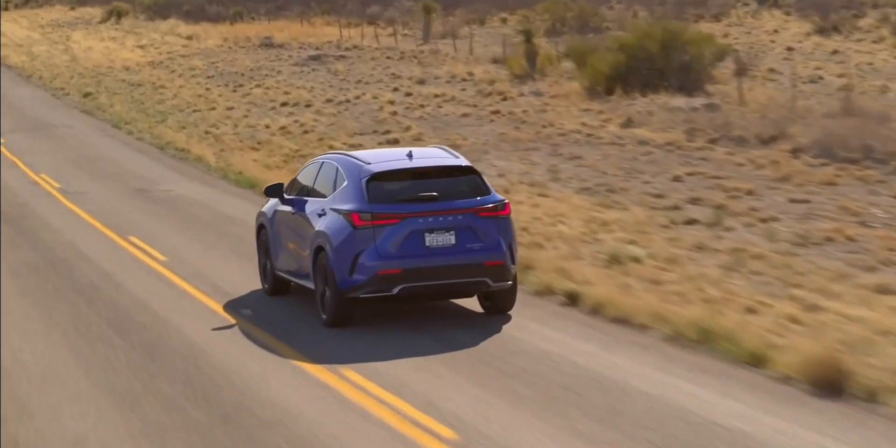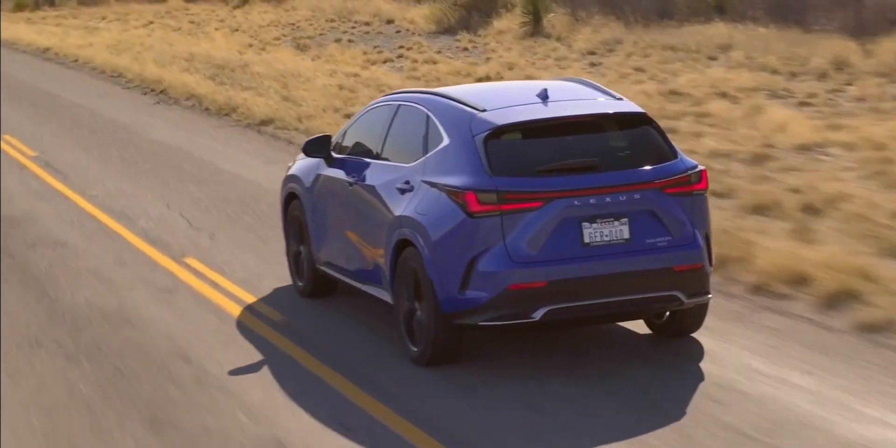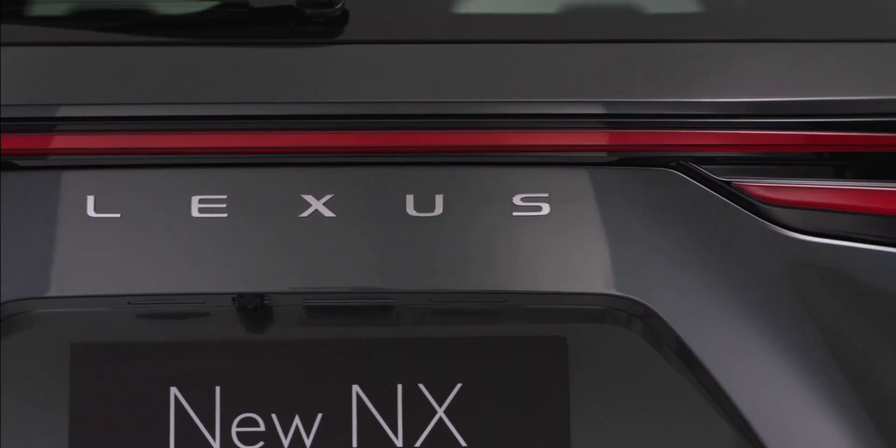The most popular and best-selling vehicle nowadays is the plug-in hybrid, like the Lexus NX450H+. This type of vehicle combines electric and hybrid into one. Although the cruising range is only about 50 to 70 kilometers, for most people it's sufficient to meet daily needs.